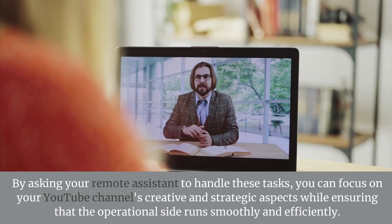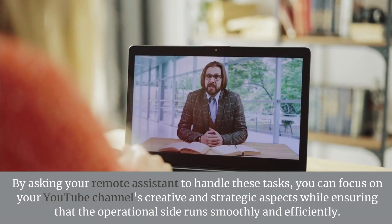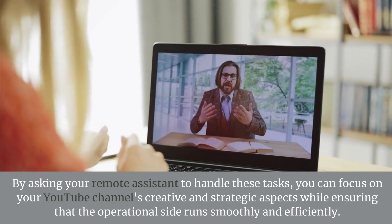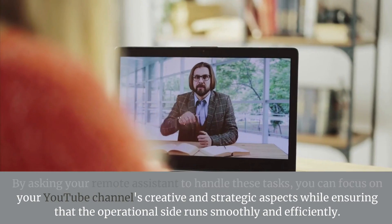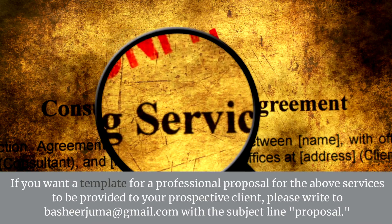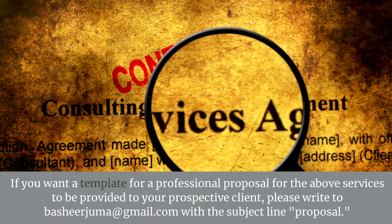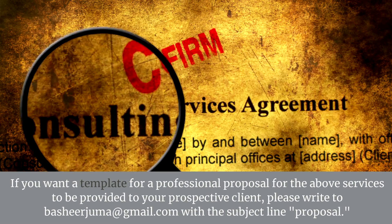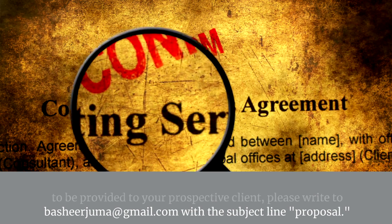By asking your remote assistant to handle these tasks, you can focus on your YouTube channel's creative and strategic aspects, while ensuring that the operational side runs smoothly and efficiently. If you want a template for a professional proposal for the above services to be provided to your prospective client, please write to bashirjuma at gmail.com with the subject line: Proposal.